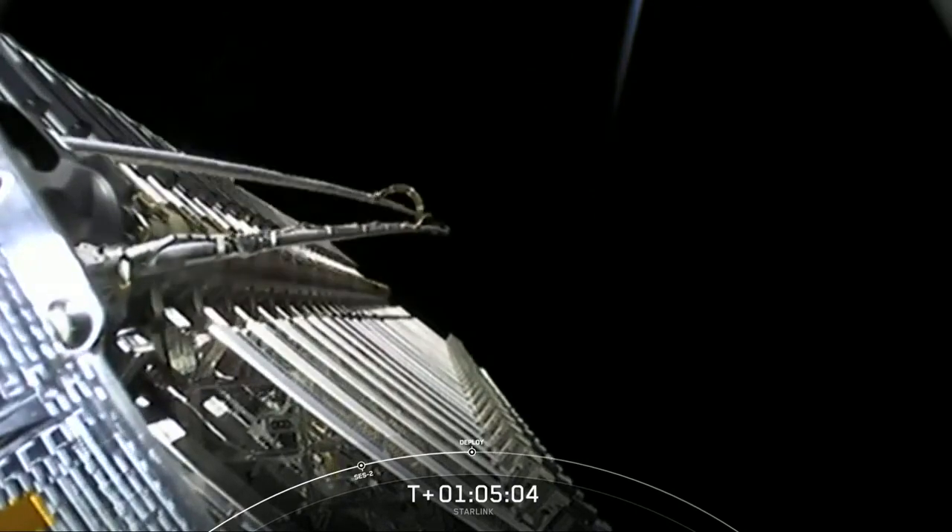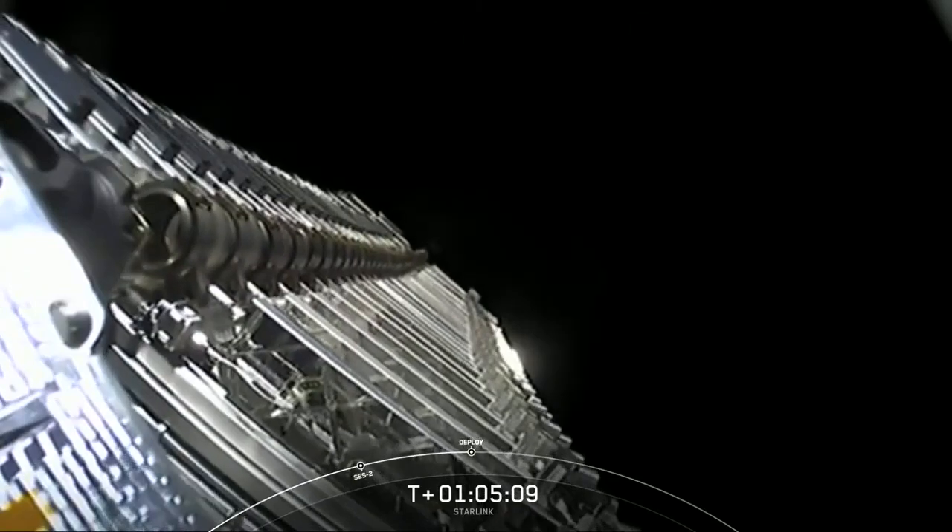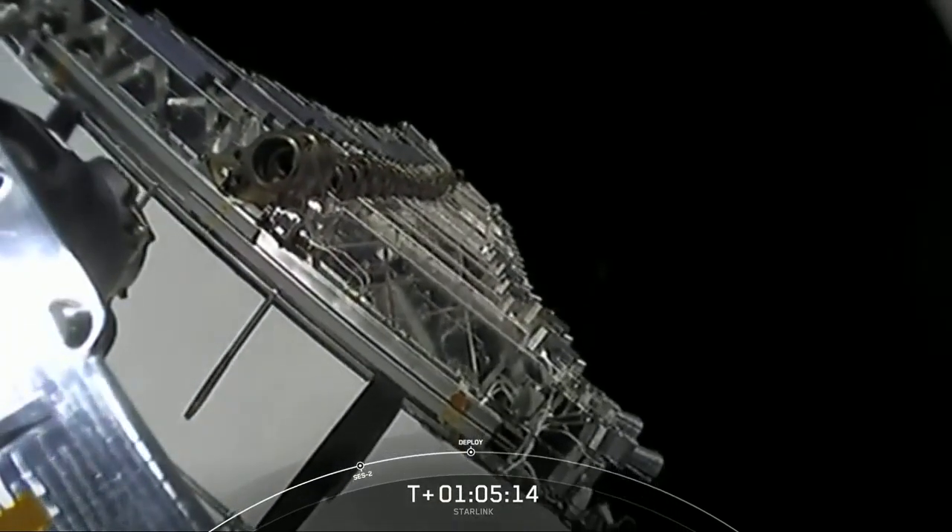During the coast phase, here comes the Starlink satellites releasing from the second stage. Very, very cool.